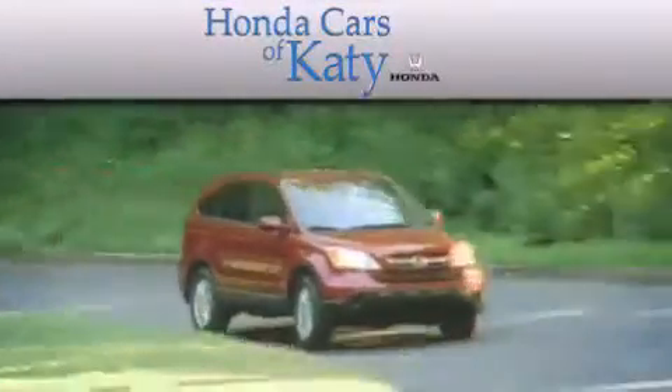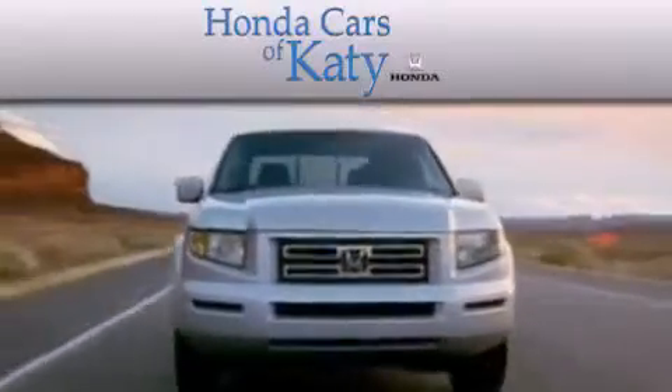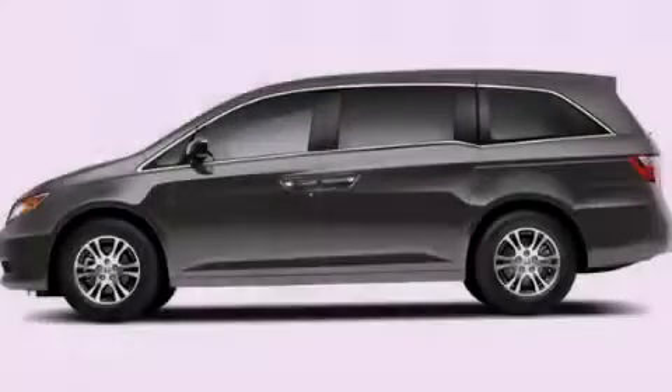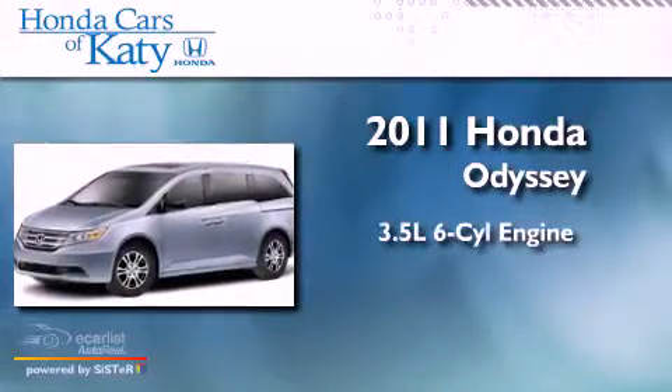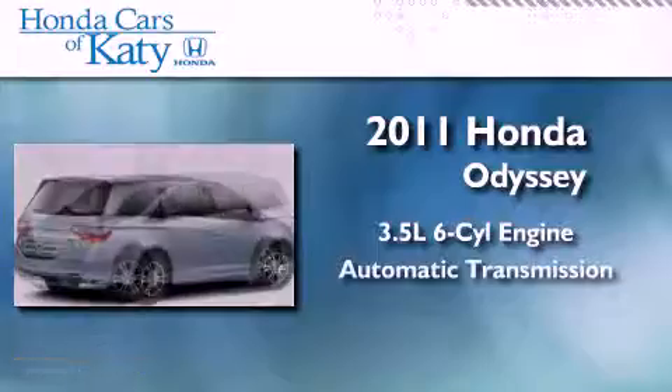Another fine vehicle offered by Honda Cars of Katy. This is a brand new 2011 Honda Odyssey. It has a 3.5-liter six-cylinder engine and an automatic transmission.